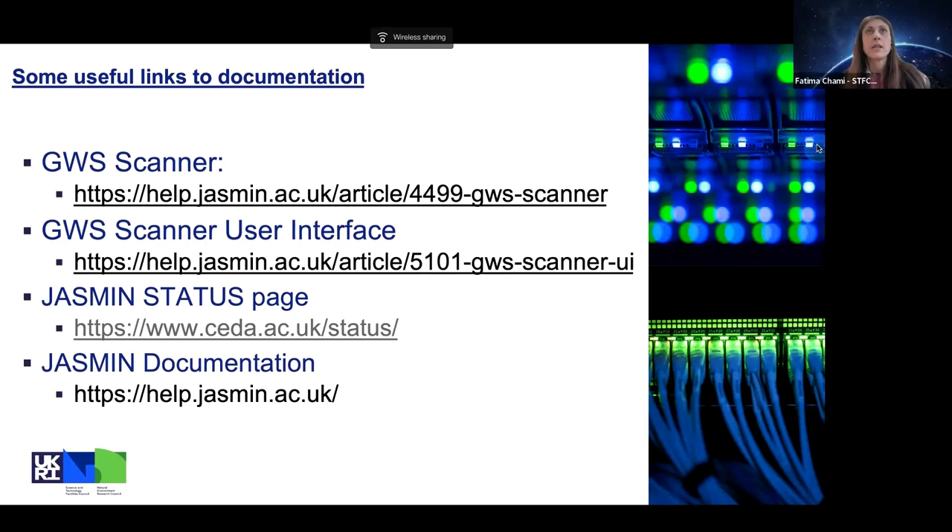There are no other questions. We're coming to the top of the hour, so as a team we'll gather any remaining questions into a document and address those in a news item. Thank you everyone for attending — there may well be more information gathering and sharing exercises around group workspaces in due course, so please watch this space. Thank you all very much for attending; we really appreciate your time and help in making the best use of JASMINE resources. That brings us to the end of our webinar — look out for any news items. Thank you and goodbye.